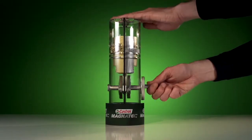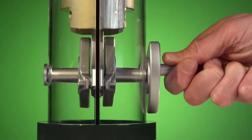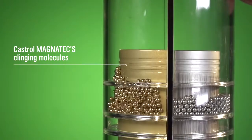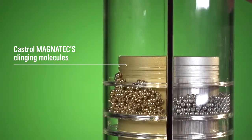These molecules can be seen in action in the Castrol Magnatec piston demo. This represents the critical parts of an engine. As you turn the handle, the ball-bearing molecules on the Castrol Magnatec side cling to the metal surfaces, providing an extra layer of protection.